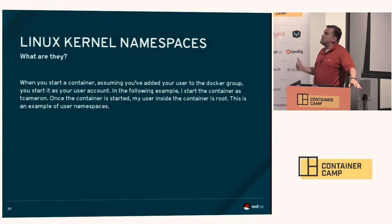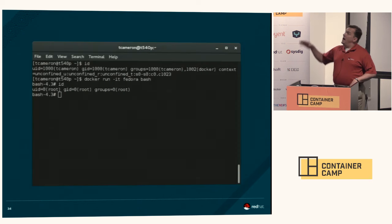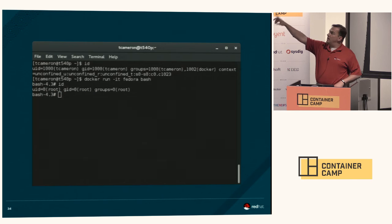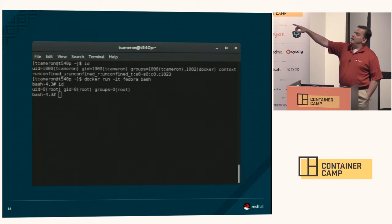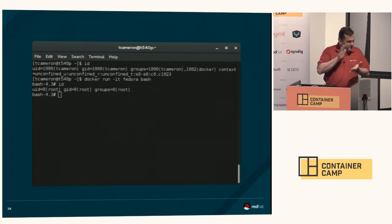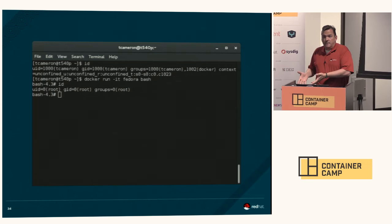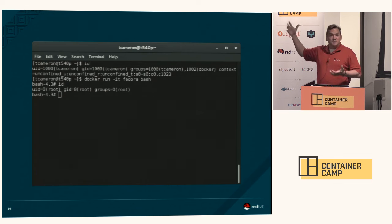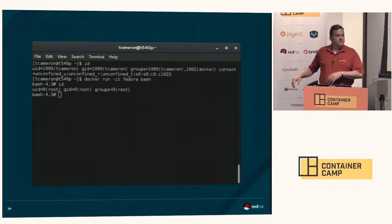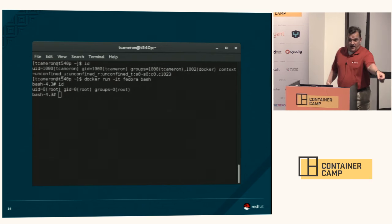User namespaces: when you start up a container, assuming you've added your user to the Docker group, you can start it as your user account. In the following example, I'm logged in as tcameron — I run the id command and I'm ID 1000. But when I run docker run and fire up a bash prompt, even though I've spawned that process as a non-privileged user, user namespaces say to the inside of the container: yeah, you're root. You're root inside of that container. From a security perspective, it's kind of nice to jail them — so if they do something stupid or malicious inside the container, you can trash that container and that's fine. My machine, if I'm the hosting company, is still fine.